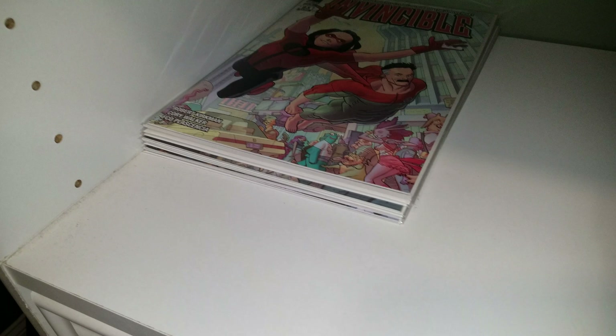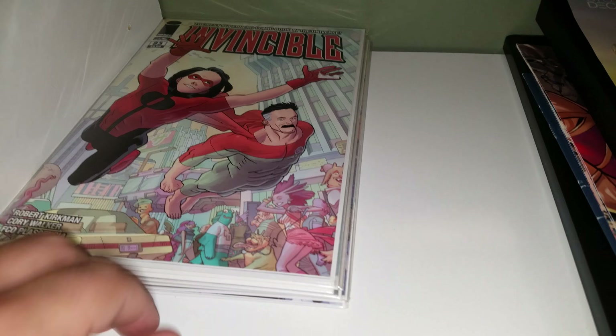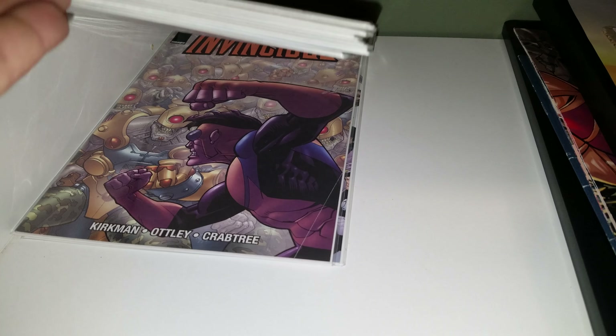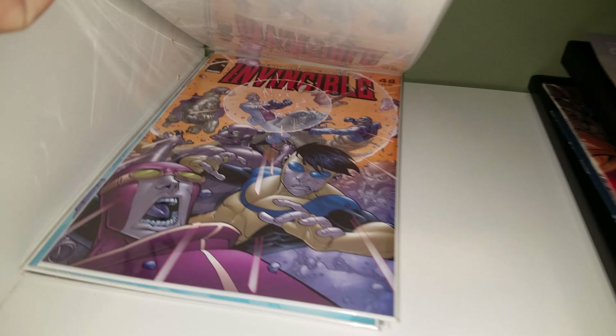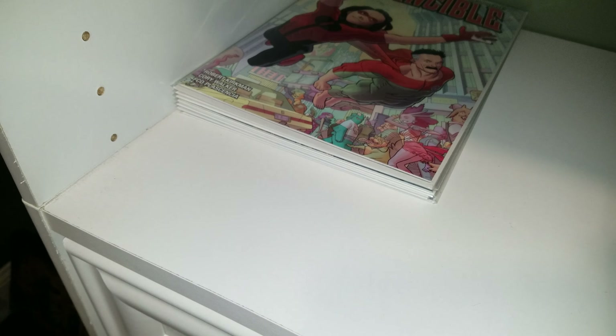Some Invincible, random books that are kind of like my doubles. I keep these out here just so I can look at the artwork — I love it. I have some more doubles in my box, but might as well. That's pretty much it.